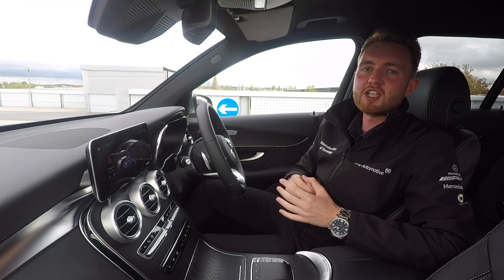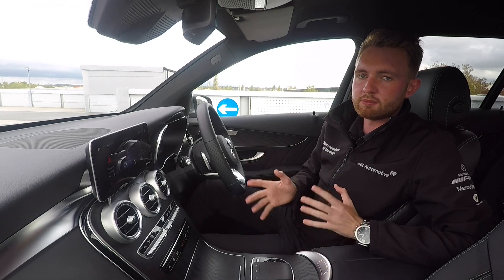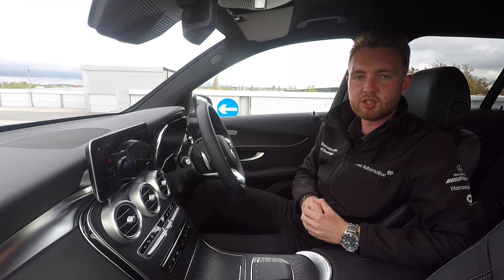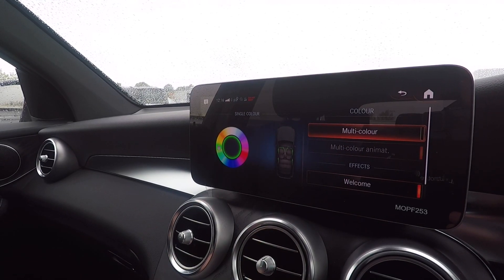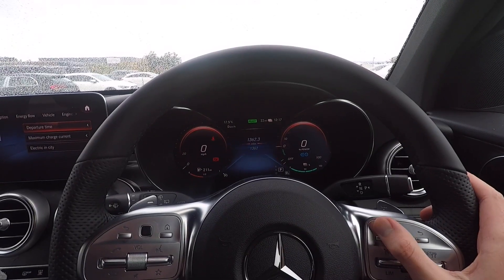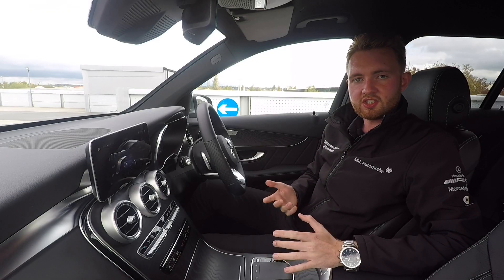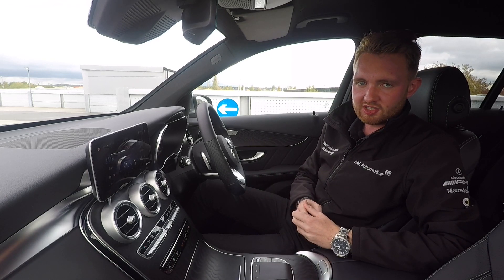If you've used Mercedes-Benz infotainment systems before like Command then getting on with MBUX will be no problem at all — the basics of how to operate it are exactly the same. It's controlled by touch on the touchscreen itself, with twin trackpads on either side. The one on the right lets you edit what you see on the instrument cluster, and the touch-sensitive trackpad in the center gives haptic feedback so that you know your input has been registered.